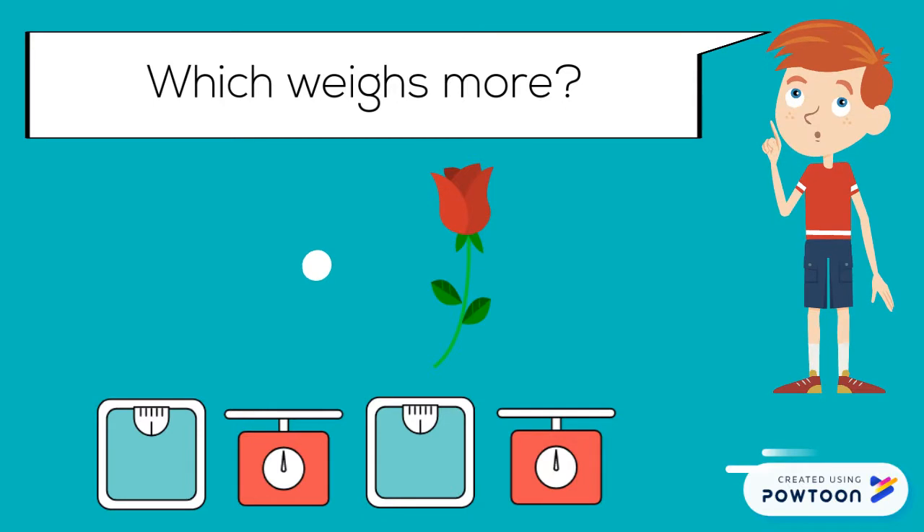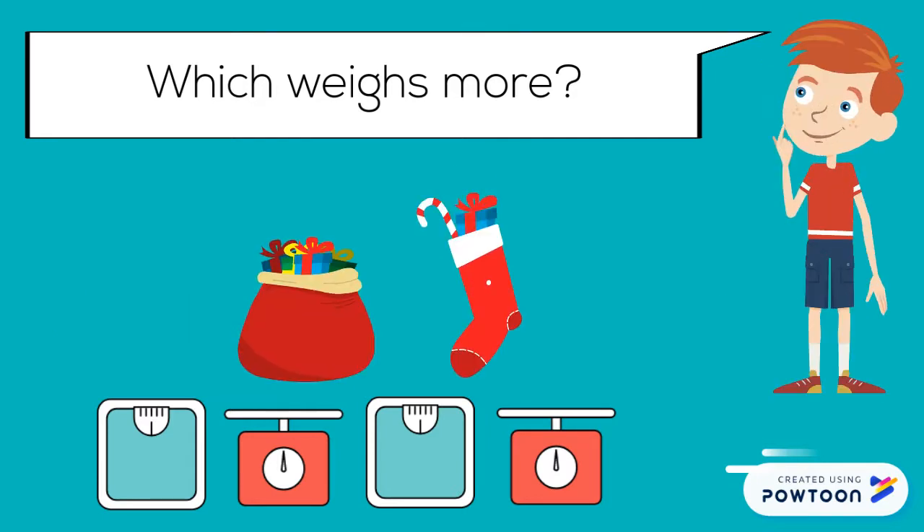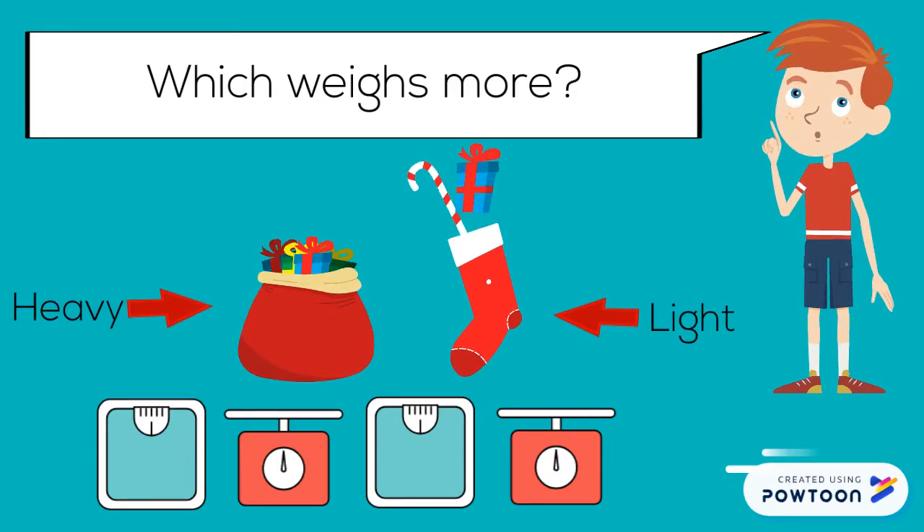Which weighs more? A rose weighs more than a single snowflake. Which weighs more? A bag full of presents weighs more than a stocking with a few presents.